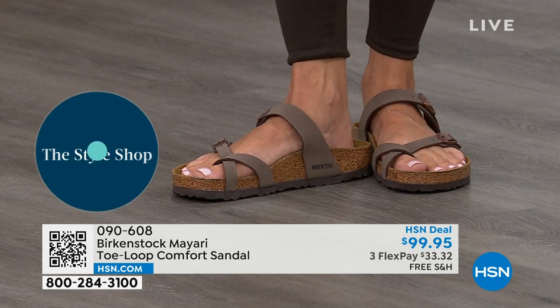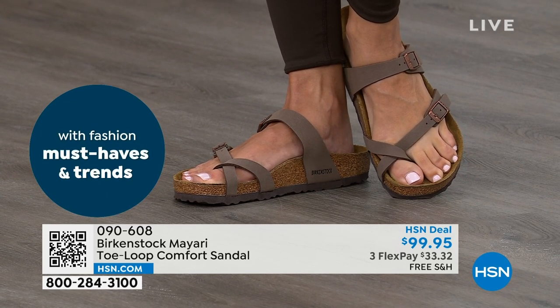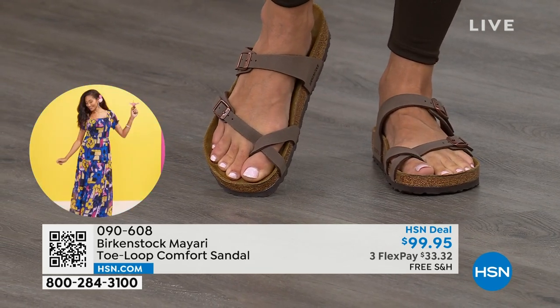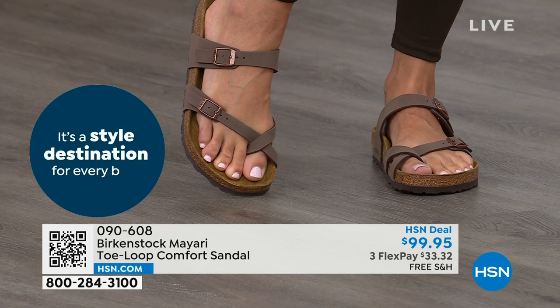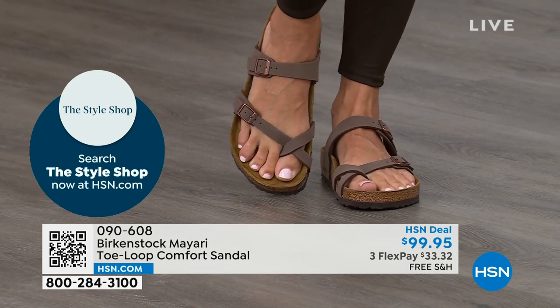That's why those who wear Birkenstock, that's all they want to wear. They'll kick them off at the end of the day and put them right back on the next day. If you're looking for a new color of the Mayari, this is the way to go. This one does go between the toes. If you don't like things between your toes, we've got other styles coming up — the Madrid and the Arizona.